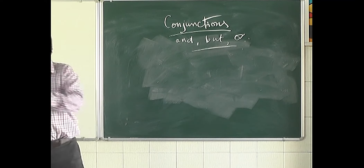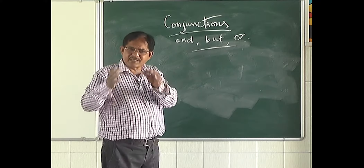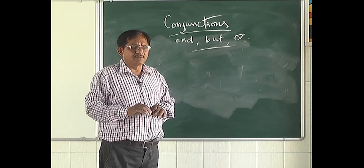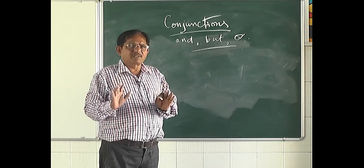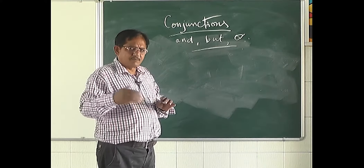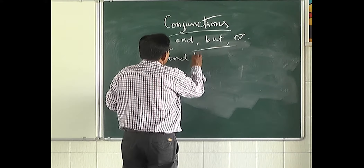Now listen to me very carefully. This could be a little bit difficult since this is your first class on conjunctions. But don't worry — understand whatever you can today, and we will learn more in further classes. Now let us look at 'and' and 'but.'